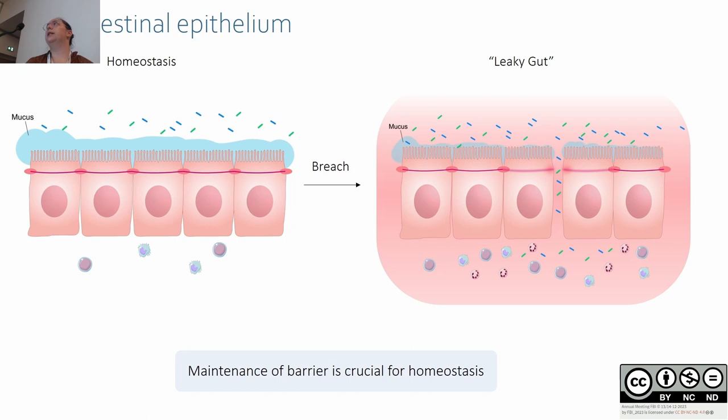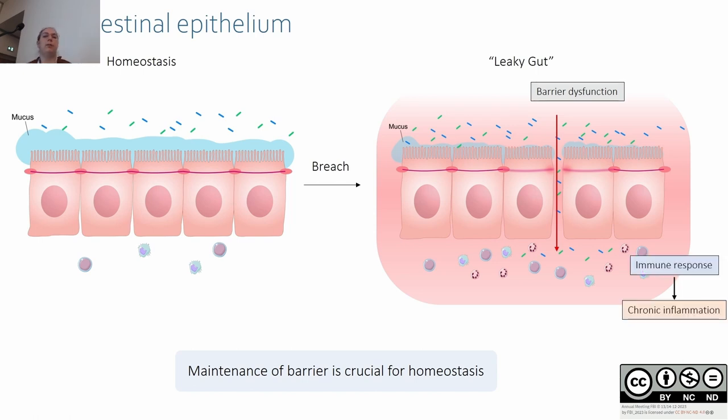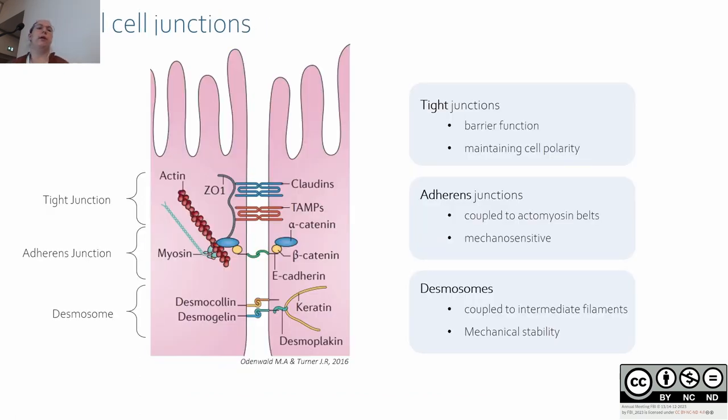When a breach happens, it leads to increased permeability and may allow toxins and pathogens to penetrate the underlying tissue. This leads to an immune response that can become chronic inflammation if not resolved, leading to pathologies such as inflammatory bowel disease and cancer.